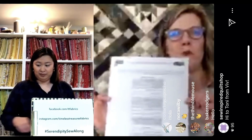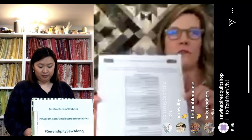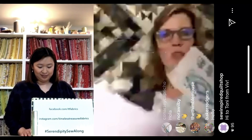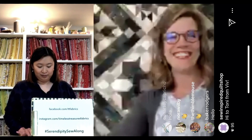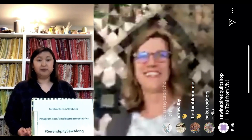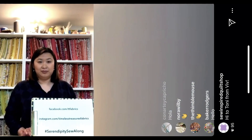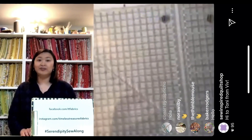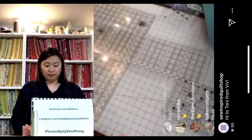Go to our Facebook page for the materials list — that's one thing you should have downloaded, along with the first two pages of the pattern. The first thing I'm going to show you today is the rulers. You're going to be able to do this complete quilt using your standard 6½ by 24½ inch ruler.